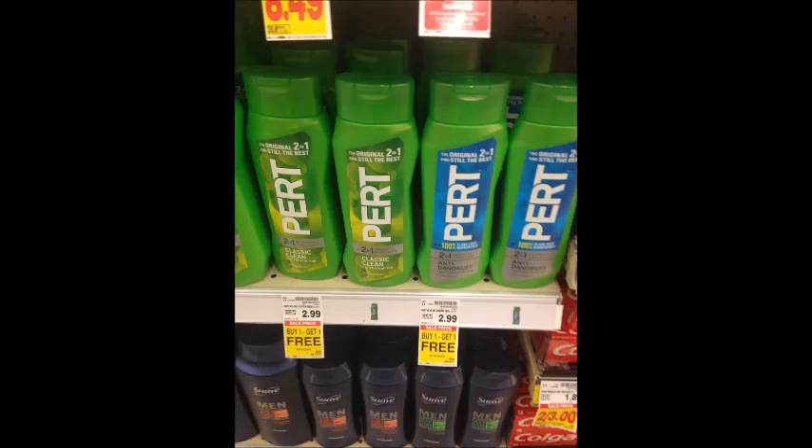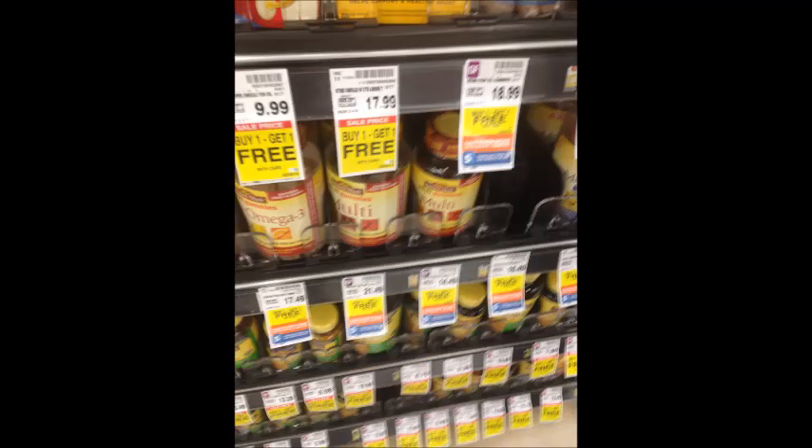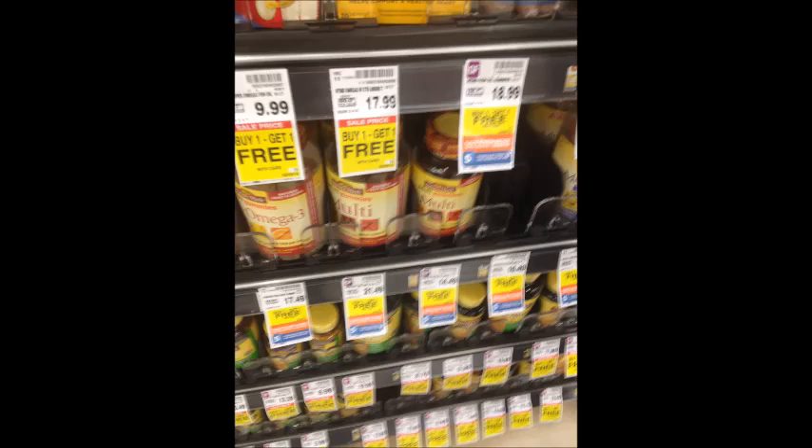Pert shampoo is buy one get one free at $2.99 each. There were $1 off coupons from the 7/30 Smart Source. If your store allows two coupons in a buy one get one free sale, your final price will be $0.99 for two bottles or $0.49 per bottle. Flintstone vitamins are $6.49; use the $4 off coupon from the 8/6 Smart Source and your final price will be $2.49 per bottle. Various vitamins are also buy one get one free with digital coupons or coupons from the 8/6 Smart Source.